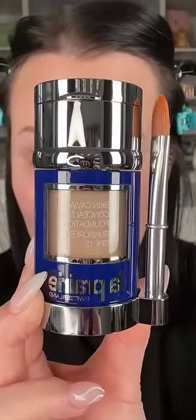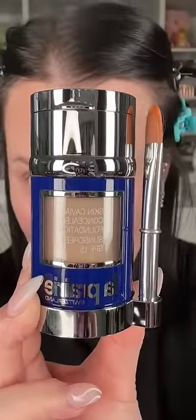This is the most expensive foundation I've ever purchased. $275 for this foundation — it's from La Prairie. It does have rave reviews, so I'm excited to try it.